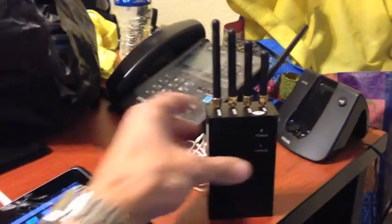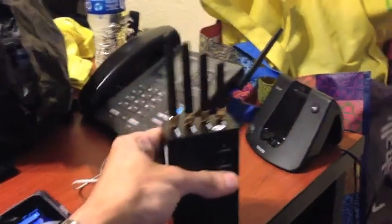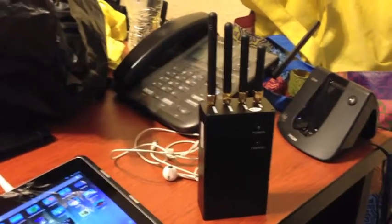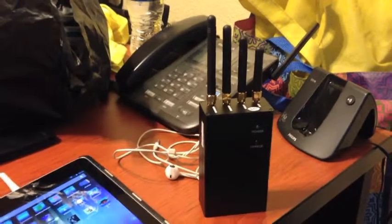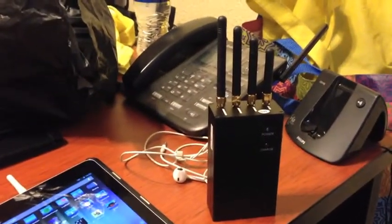These devices are really small — like a bit bigger than a cigarette pack — and you can easily carry them in a rucksack or something like that. It simply jams the whole wireless infrastructure. We're doing this here at my house and there are no neighbors around, so it's safe to do this.